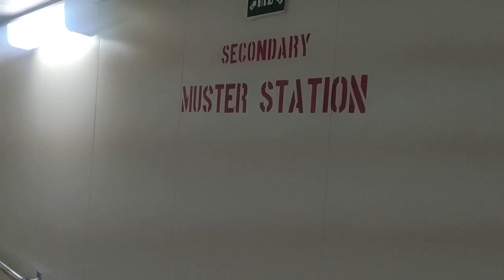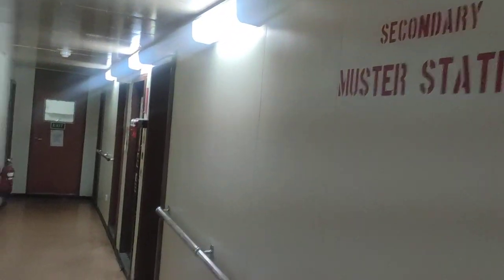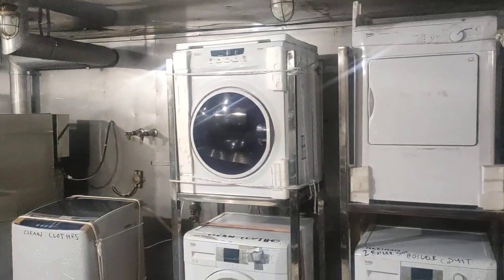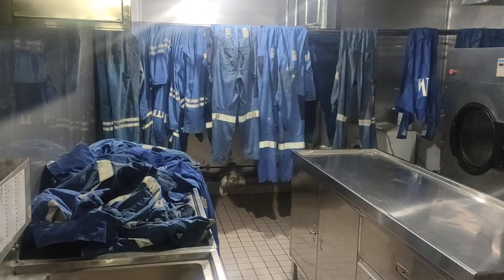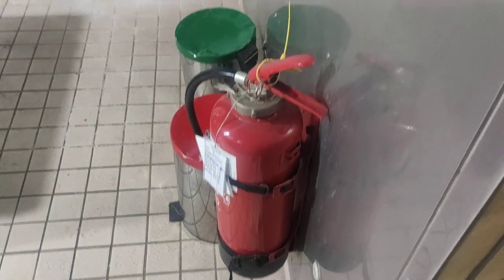In case you cannot muster at the primary muster station because the fire is at that location, you muster here at the secondary station. Let's go to the port side. That is the crew laundry — let's see inside. The light is on: there are many dryers, washing machines, a big dryer, and working clothes hung up for drying. There's also a fire extinguisher readily available in the crew laundry.